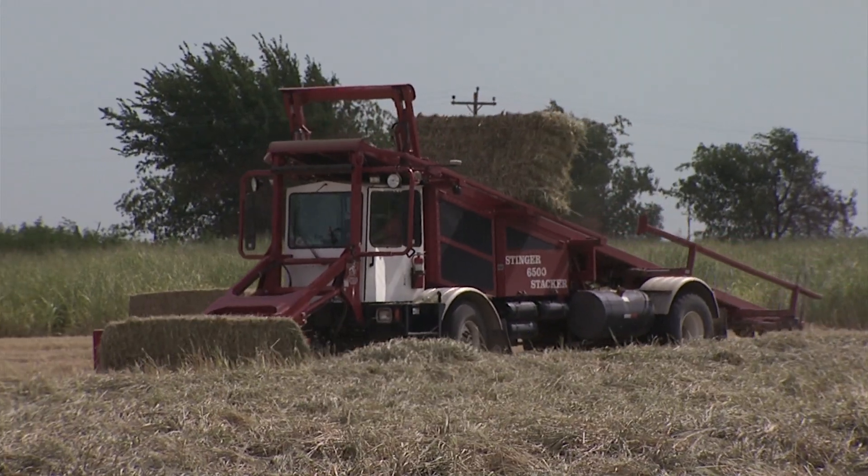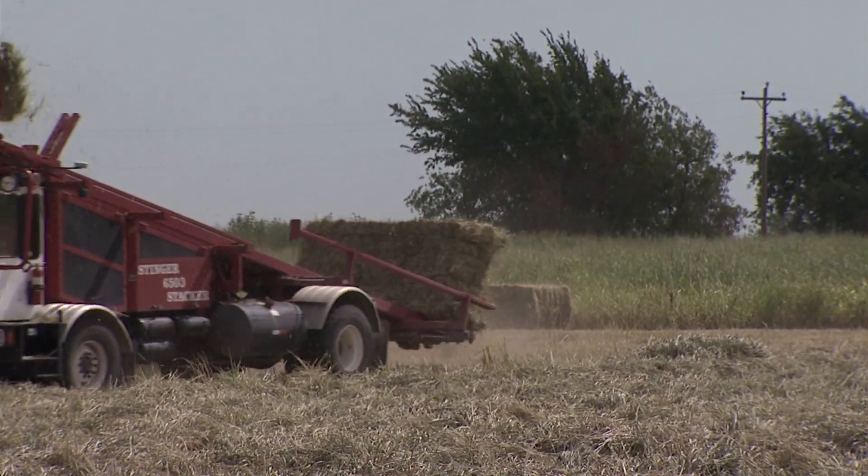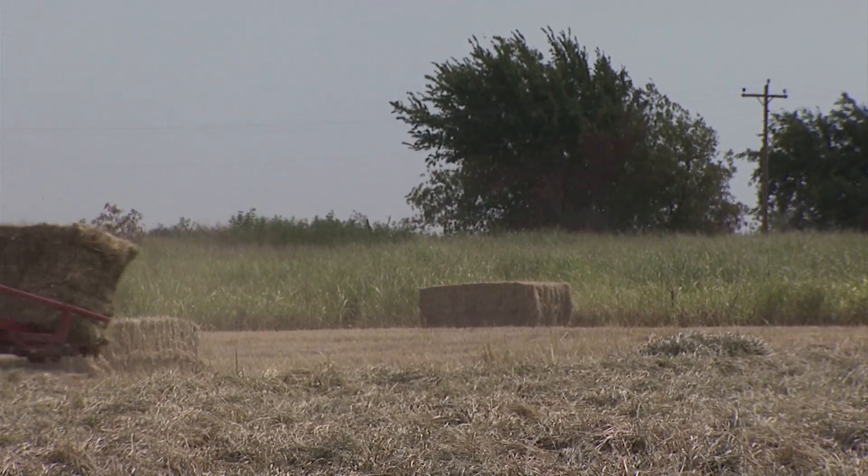We're using our stinger that picks up the big squares and big round bales. It'll pick up all sizes of bales — three by threes, three by fours, four by fours, and the round bales.